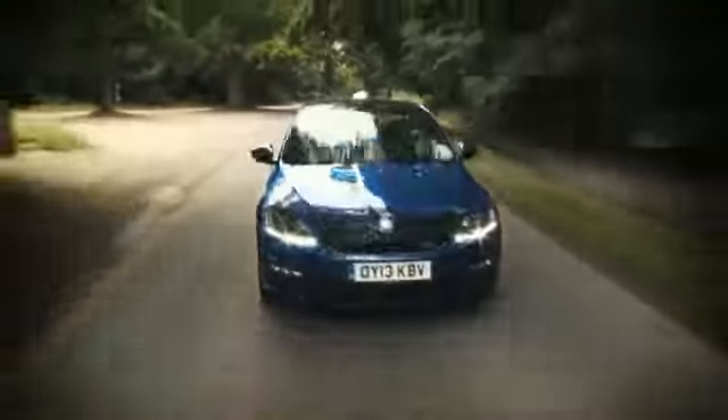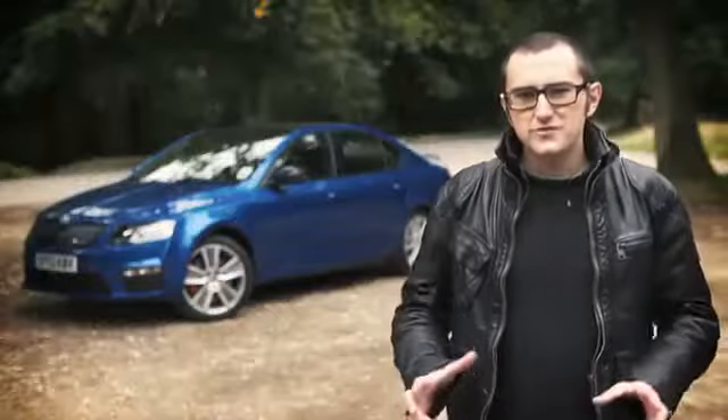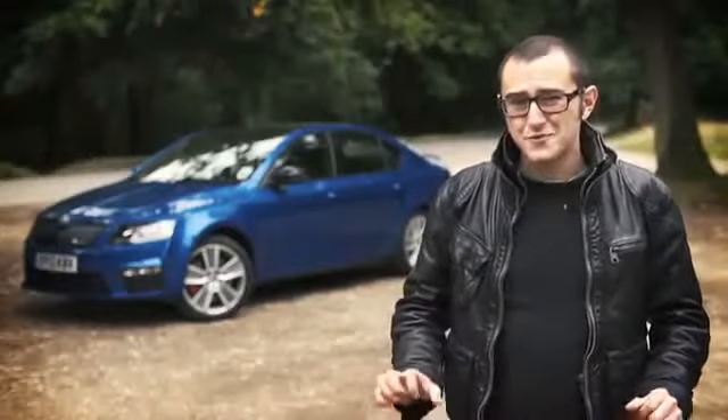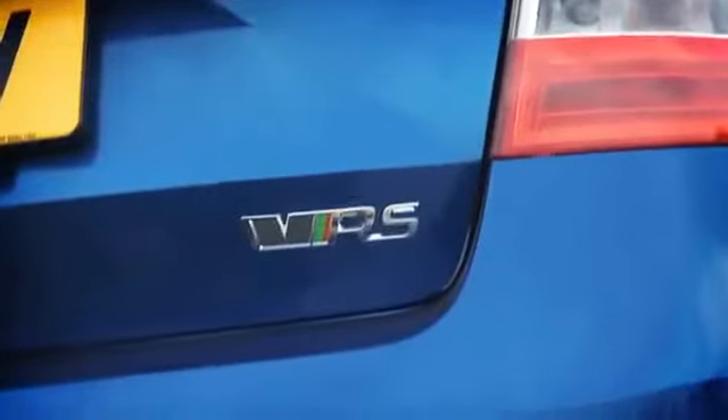It handles incredibly well too. It is, all told, a very, very good car. But there's one Octavia that stands head and shoulders above the rest for me — the 220-brake horsepower VRS.